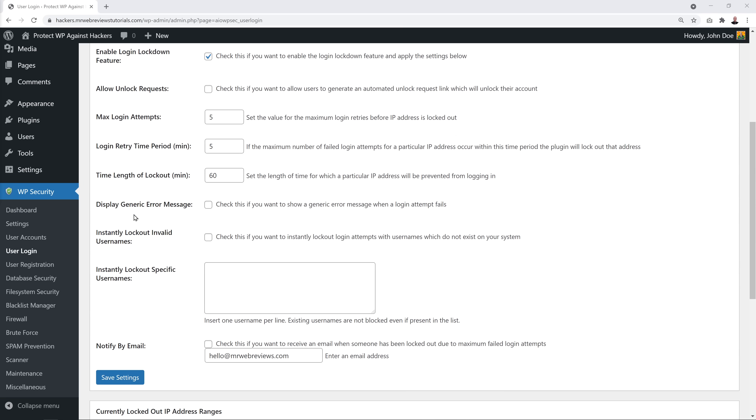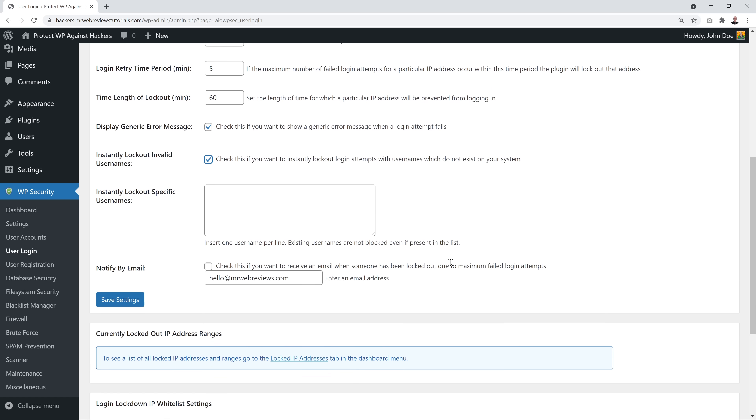Enable 'Display generic error message' and 'Instantly lock out invalid usernames' — anyone not registered in your website's database will be locked out automatically. Also enable email notifications so you'll be notified if someone is locked out, especially in the beginning to verify the system is working. Make sure your email address is correct, then save.